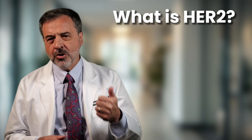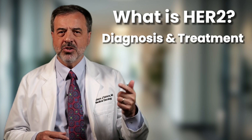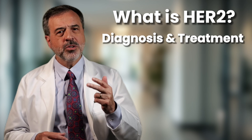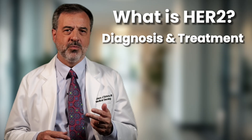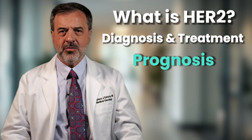In the next few minutes, I'll explain what Her2 actually is, why your diagnosis depends so much on Her2 status, what treatments are available now, and why, despite the scary label, there is real reason for hope.